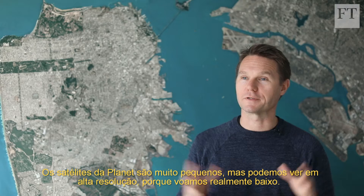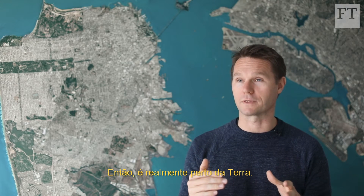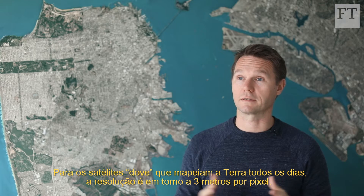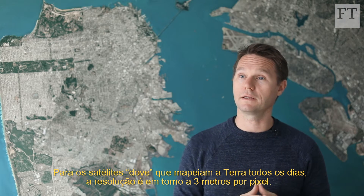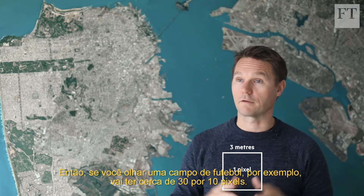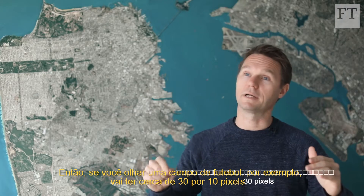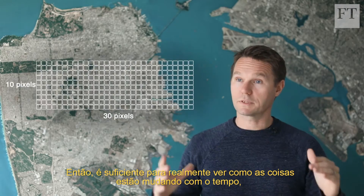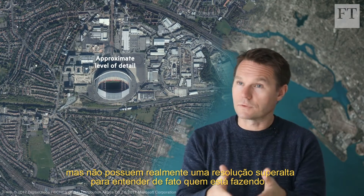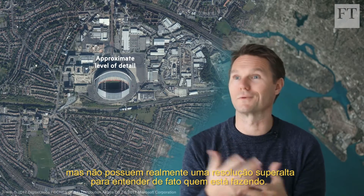Planet satellites are very small, but we can see relatively high resolution because we fly really low — so it's really close to the Earth. For the doves, the small satellites that image the whole Earth every day, they're at about three meters per pixel. So if you take a look at a football pitch, for instance, it's about 30 pixels by 10 pixels wide. It's enough to really see how things are changing over time, but not really getting down to super high resolution to understand who is doing what.